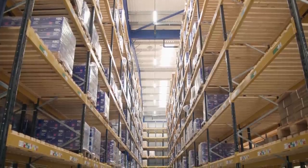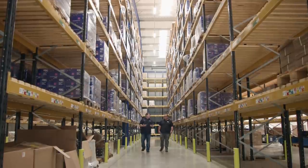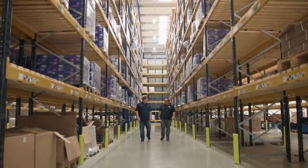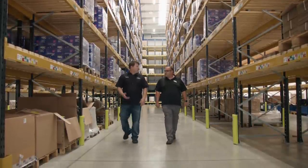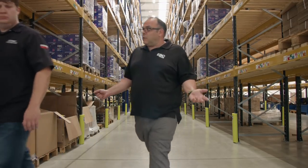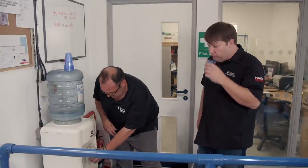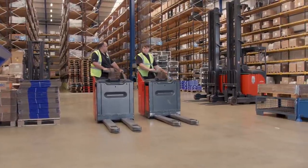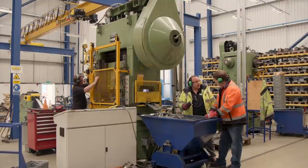EBC has a huge amount of inventory — over 30,000 SKUs. From this warehouse alone they ship to over 120 countries, and they have a Las Vegas facility to handle North America. They make product for mountain bike brakes, motorcycle brakes, go-kart brakes, scooter brakes, ATV brakes, UTV brakes, car brakes, truck brakes, racing brakes, semi-truck brakes, and railway brakes.